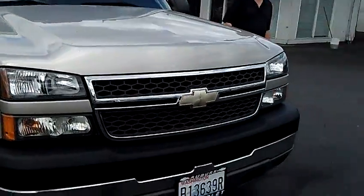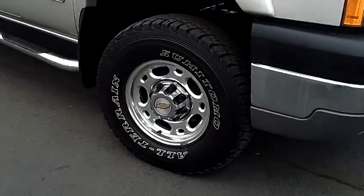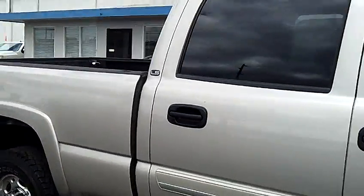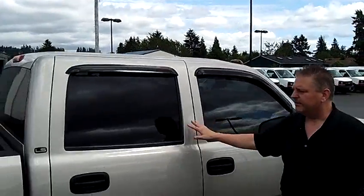Man, this is a beauty. Big deep tread on the tires, nice chrome wheels on it, chrome running boards, lots of chrome accents on this truck. It's got the running lights up on the top on it, tinted windows throughout.